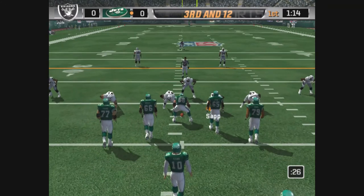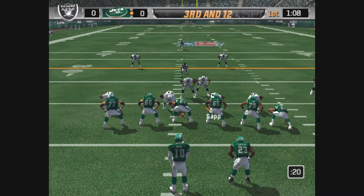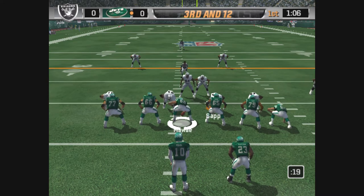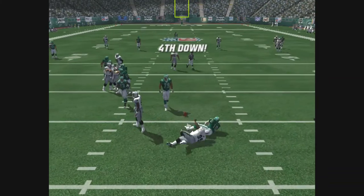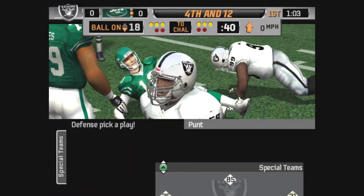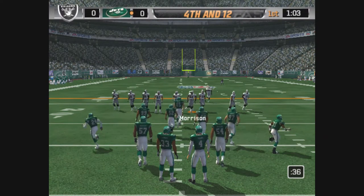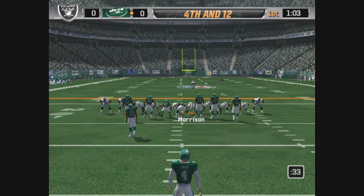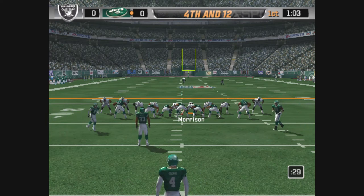A long third down situation. Coles lines up on the right side with the carry, setting up play action. He's hit as he throws — it's batted away. The defender just teed off on it. Hits like that will really affect his rhythm with his receivers. The defense did a great job on that series, pushing them backwards.